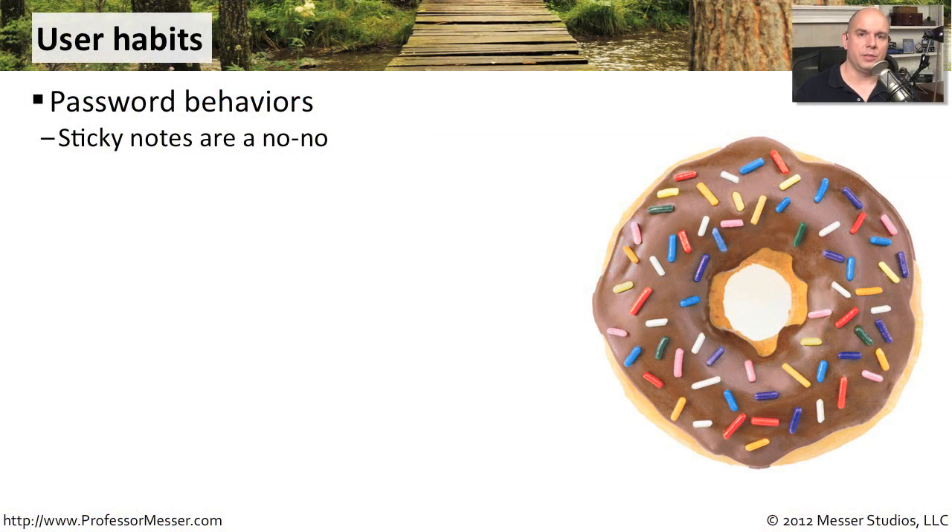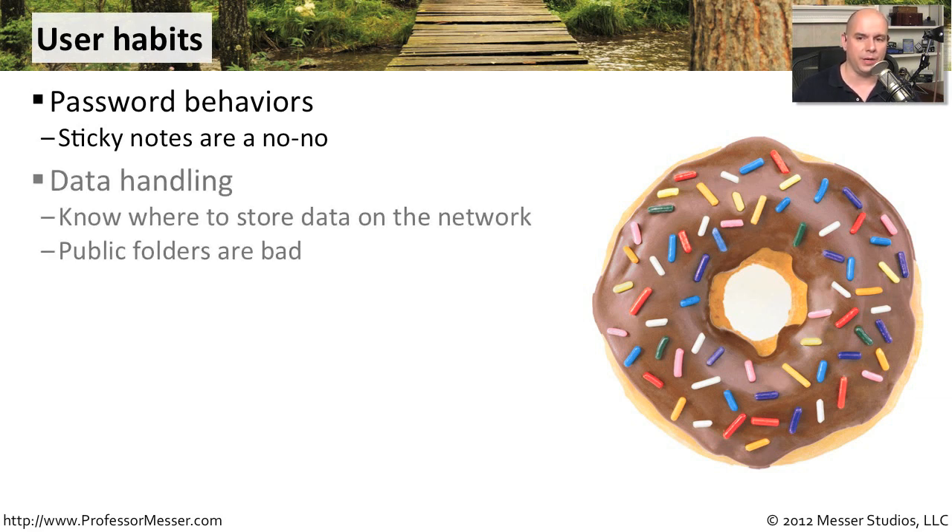Training your end users on proper security procedures and making them aware of security problems can be paramount in your organization. You don't want people doing things like putting their passwords on sticky notes. People don't think about how others might use that data — walking by their workstation, seeing the password, and causing a security problem in your organization.